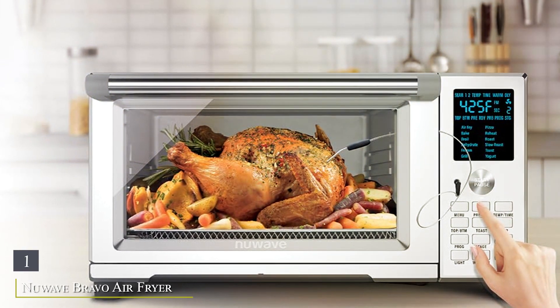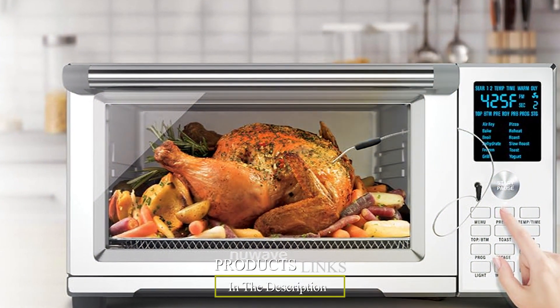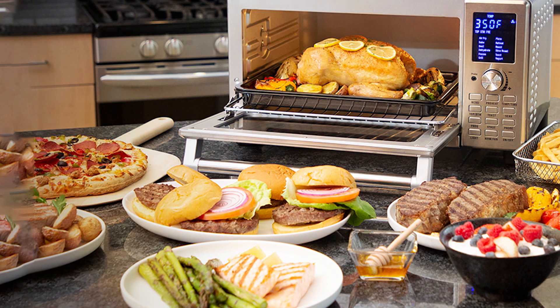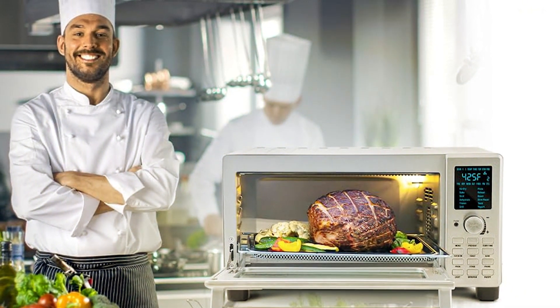Number 1. New Wave Bravo Air Fryer Toaster Smart Oven — a versatile kitchen essential that combines 12 functions in one sleek design. With its innovative convection technology, this oven delivers fast, even cooking results every time. Whether you're air frying, toasting, baking, roasting, or broiling, the New Wave Bravo does it all with precision and efficiency.